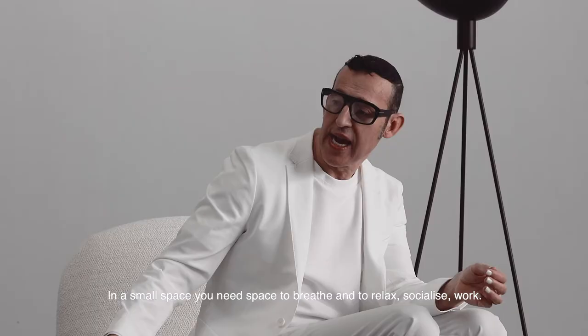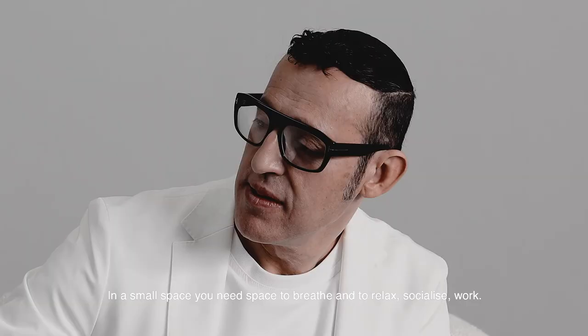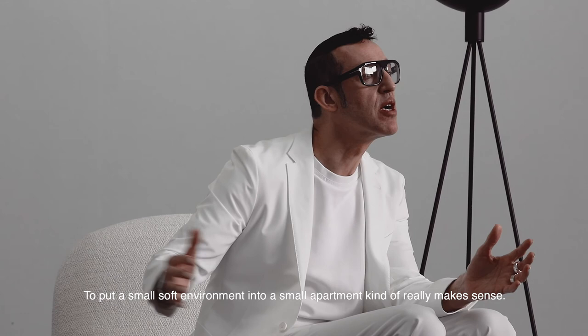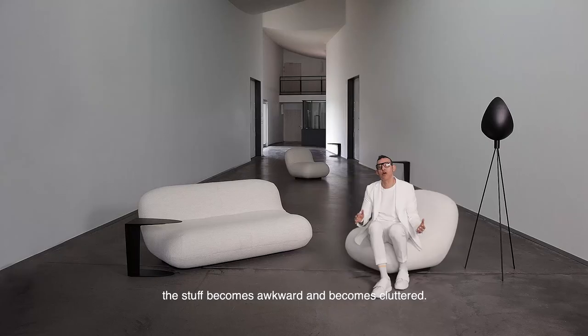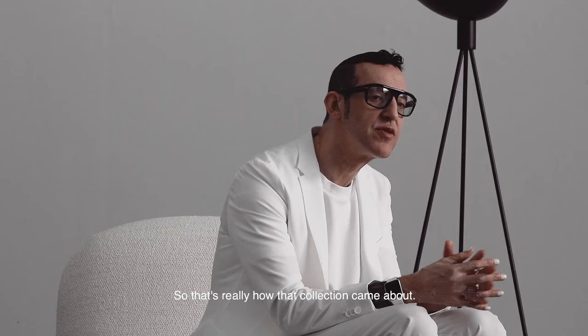Today we're dematerializing a lot and having less — and in a way, less is more, because you have more space. In a small space you need space to breathe, to relax, socialize, and work. I've always been interested in putting a soft environment into a small apartment. When you start to have a lot of legs and objects sticking out, things become awkward and cluttered.